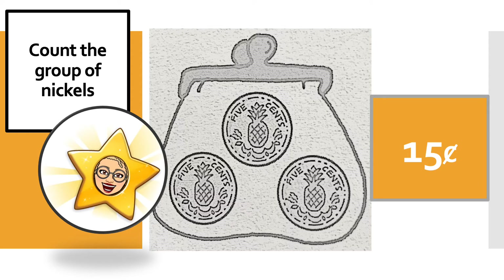Remember, when we count nickels, we count in fives. But the most important thing to remember when we're writing money values is to write the symbol. Do you notice the cent symbol is a C with a slanted line going through it? Whenever you write the value of a coin, you have to make sure that the cent symbol comes at the end.